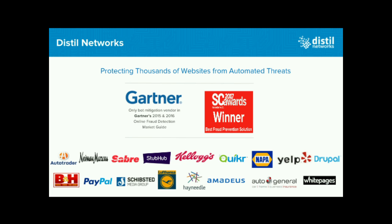Distill is a solution which has been helping thousands of websites from automated threats. The use cases for automated threats can range from web scraping, account fraud, spam, and so on. Gartner recognized Distill as the only bot mitigation vendor in 2015 and 2016. Recently, SC Magazine awarded us as a winner for fraud prevention. We have a bunch of customer logos at the bottom so that you know who we work with.